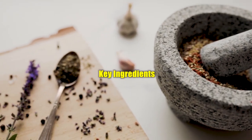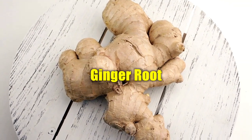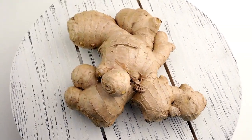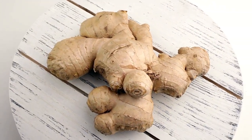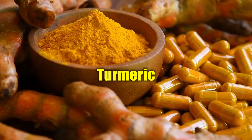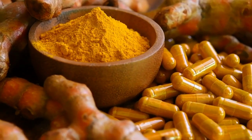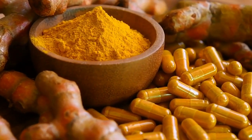Okinawa Flat Belly Tonic key ingredients: Ginger root. Ginger root is known for its digestive properties. It can help soothe the digestive system, reduce bloating, and improve overall digestion. Turmeric. Turmeric contains a compound called curcumin, which has anti-inflammatory properties. It may help reduce inflammation in the gut and support healthy digestion.